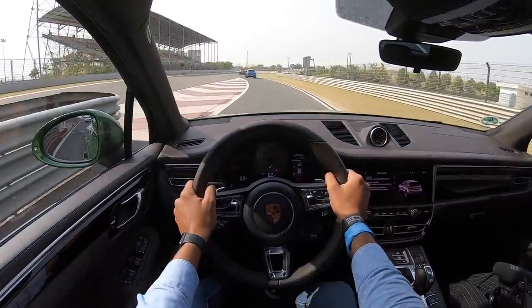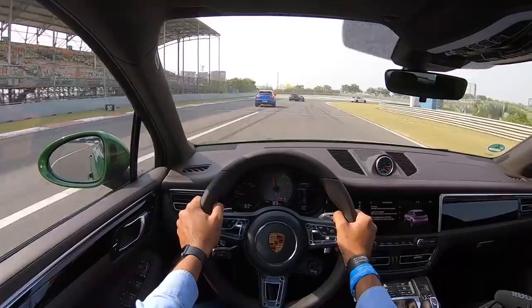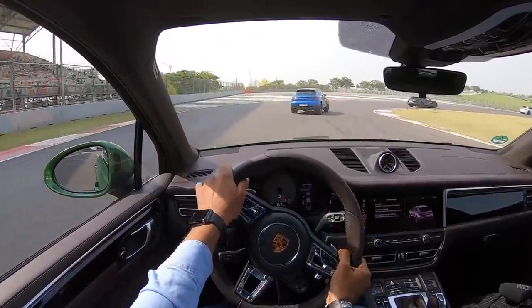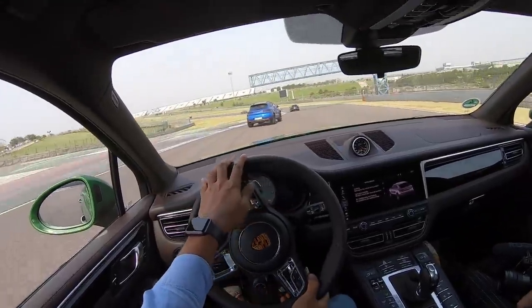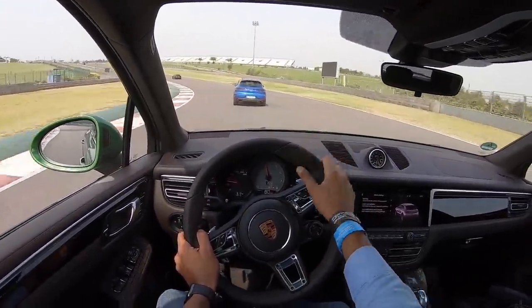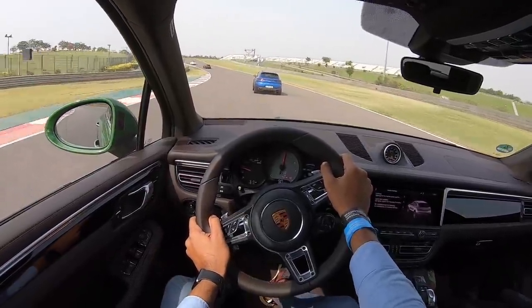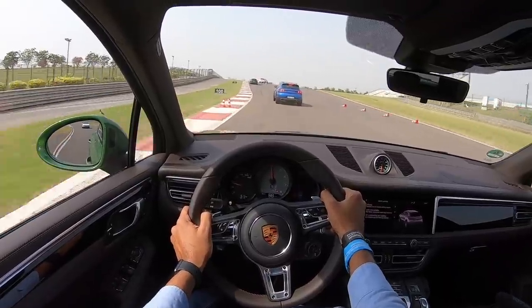Here we go in the Porsche Macan S, which is powered by a six-cylinder engine producing around 360 horsepower. Right away, even though there is some body roll on offer, you really can't feel it — it accelerates very briskly. The car ahead of us is the Macan with the base engine, a two-liter from Audi.